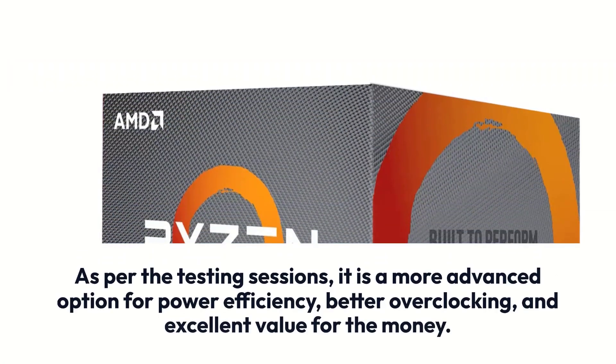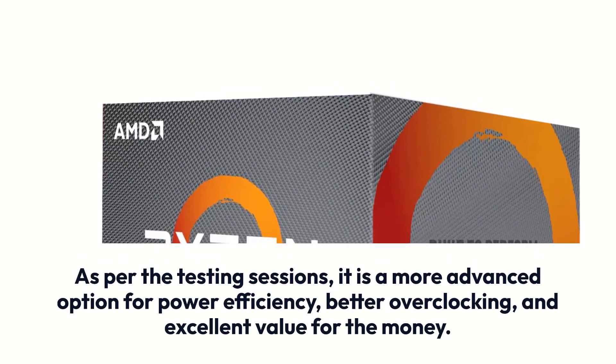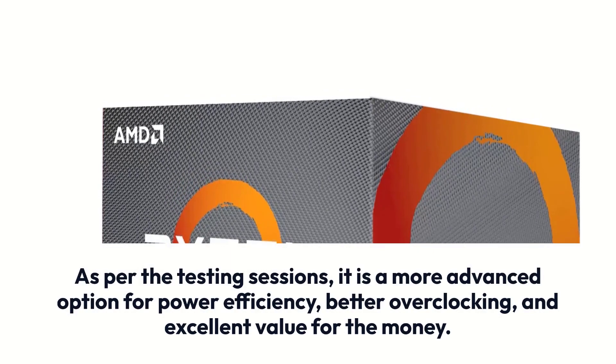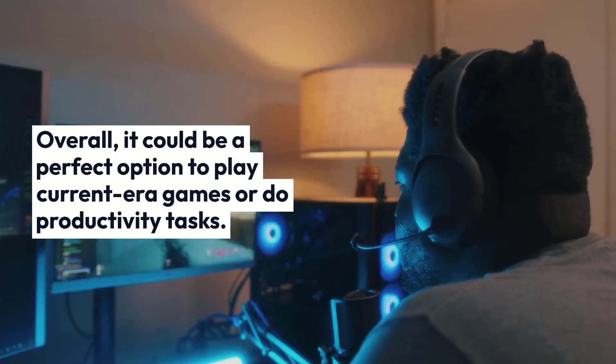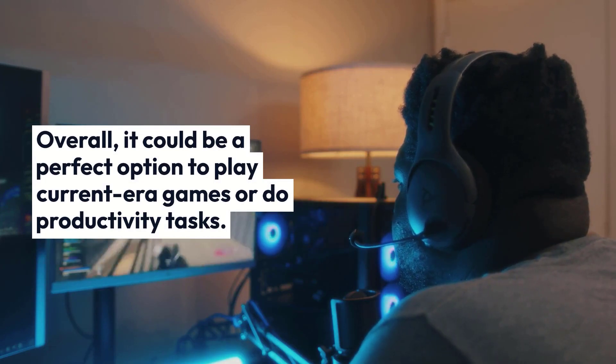As per the testing sessions, it is a more advanced option for power efficiency, better overclocking, and excellent value for the money. Overall, it could be a perfect option to play current-era games or do productivity tasks.